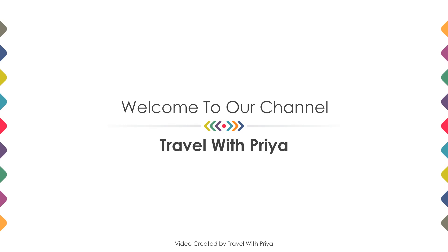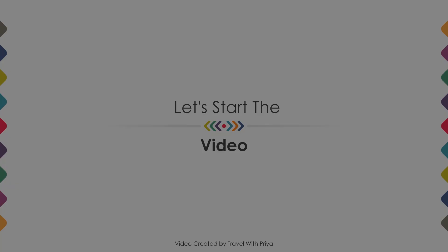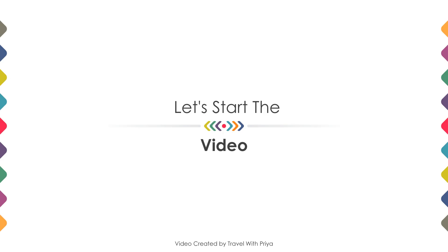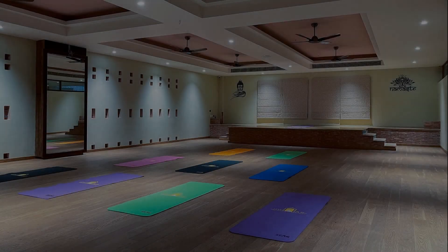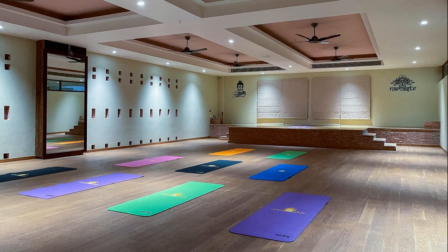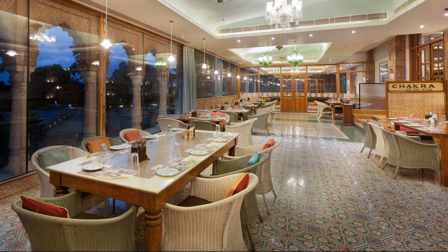Dear friends, welcome back to my channel. You are now watching a 5 star hotel. In this video we try to explain all the details about this hotel like location, landmarks, reviews, amenities of the hotel, and room category and facilities also.